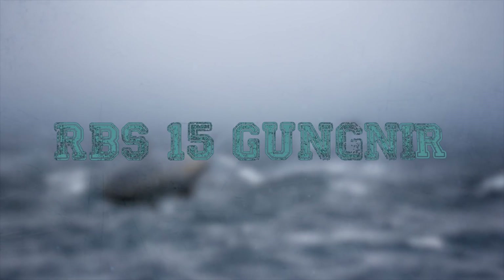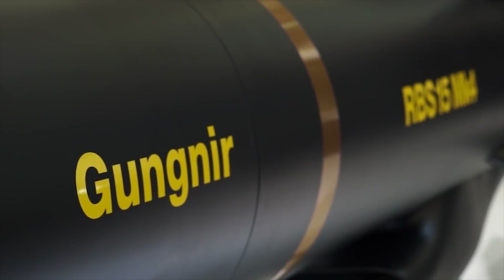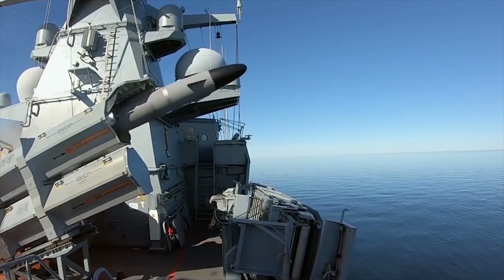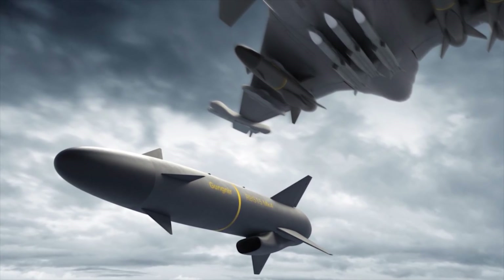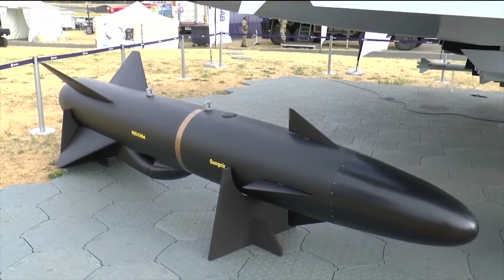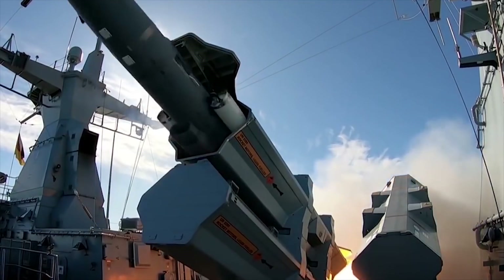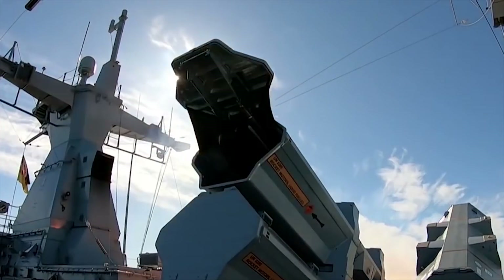RBS-15 Gungnir. RBS-15 Gungnir is the next-generation missile in the RBS-15 family of anti-ship missile systems offered by SAAB Group. The missile is designed to dominate the littoral environment and offer a long-lasting and adaptable solution to address the future defense needs of naval, land and air forces across the world. The versatile capabilities of the RBS-15 Gungnir missile enable operators to use it in three different configurations: air-launched, ship-launched, and land-based.